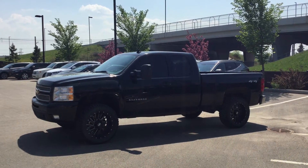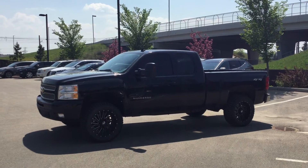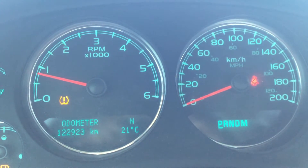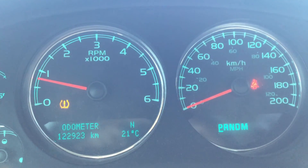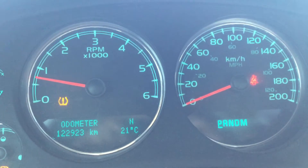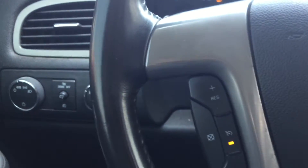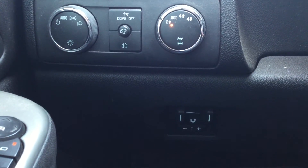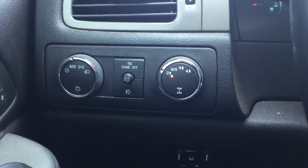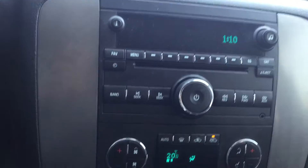I'm just going to open the vehicle and go over some of the features with you. Here's a quick look at the interior. As I said, 123,000 kilometers. As you can see, it's equipped with Bluetooth, cruise control, and it also has the trailer tow package. All the light controls are here on the left-hand side of the steering wheel.